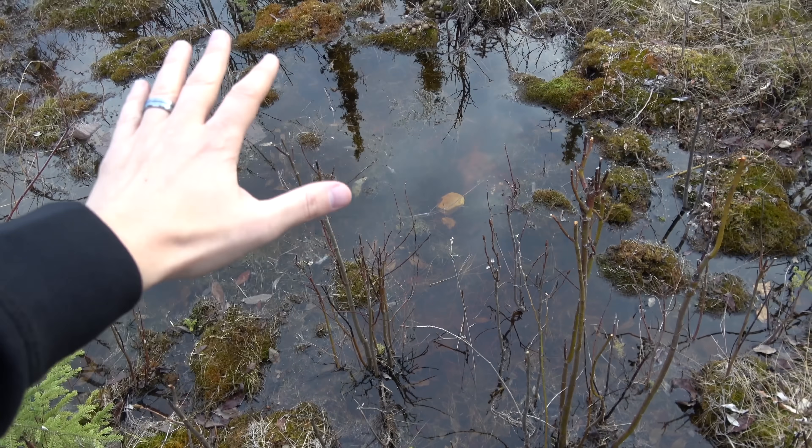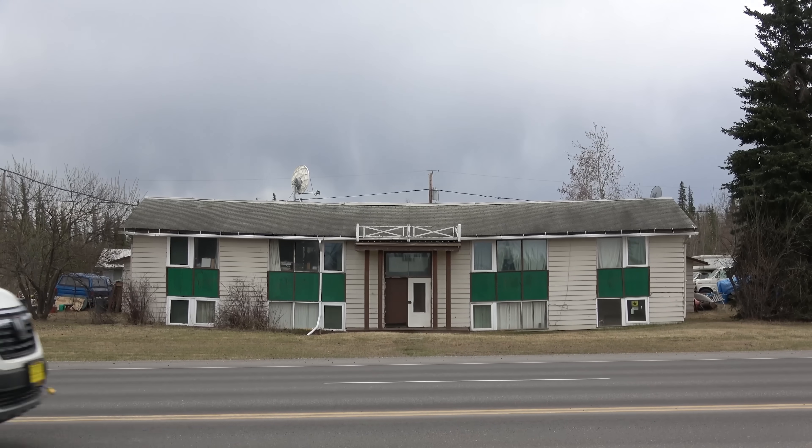Right behind me you can see some permafrost in action — you can see this water just settling on here. This is going to seep into the ground, into the cracks, and it's going to freeze. Right behind me you can see a house that was built in the permafrost. After a year or two of it being there, it sunk so much that people had to stop living there. There are other houses next to it that are also bowed down — people still live in them.